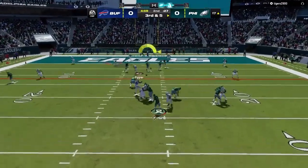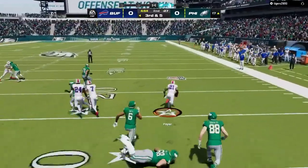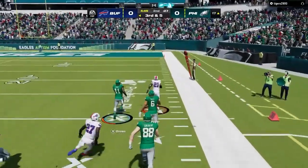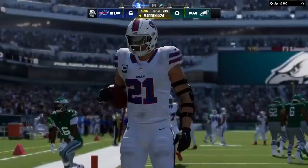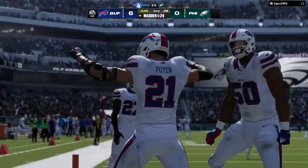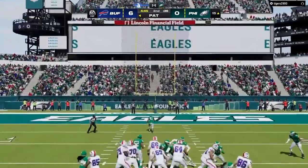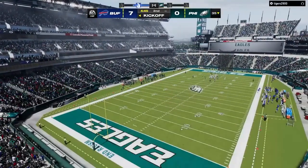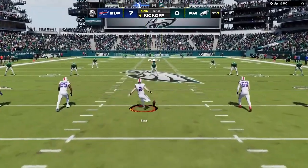Hurts — into heavy traffic and it's intercepted. Picked off by Jordan Poyer, and he is going to score — it's a pick six and a Bills touchdown! It turns out it's not their offense who gets them on the board — it's the defense coming through with a pick six. Throughout the week the defense challenges the offense all the time, letting them know: don't worry about scoring this week, we'll take care of it.